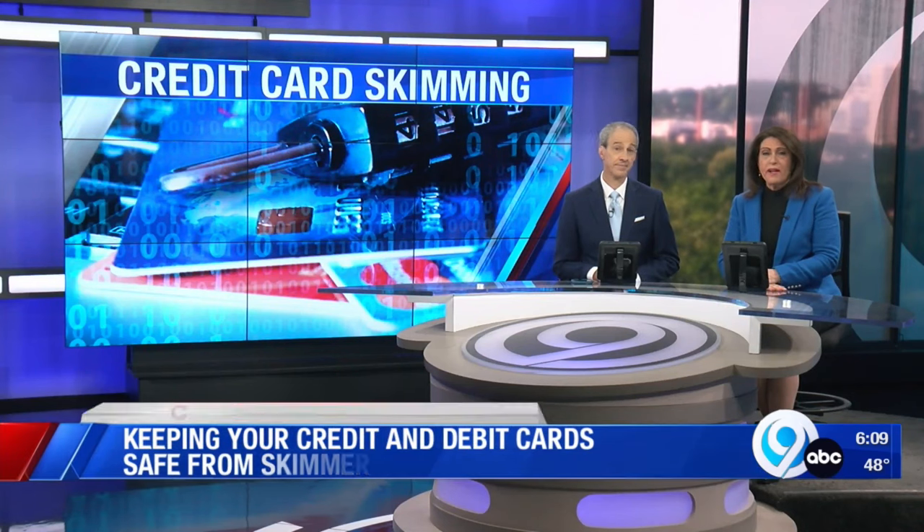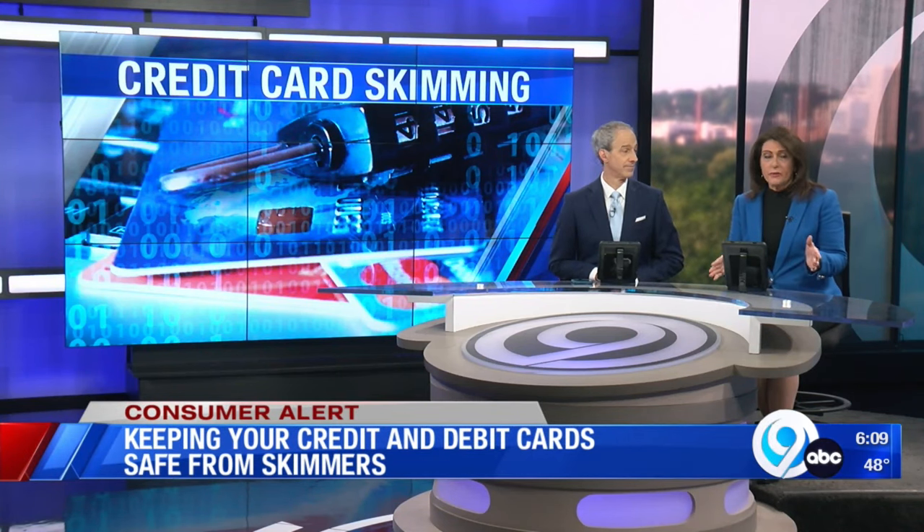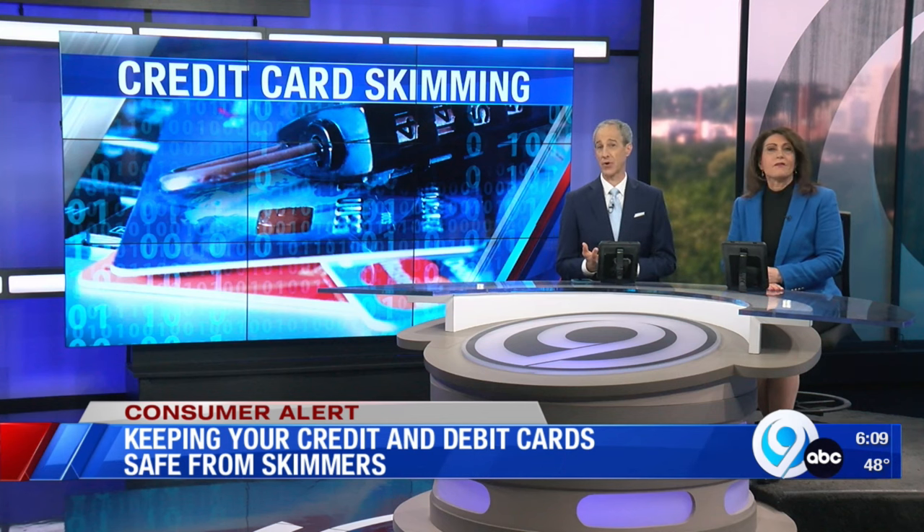As an alarming trend, two credit card skimmers were found in Cortland County this week at two different stores. Over 10 of these illegal devices were found across central New York last summer. News Channel 9's Jeremy Skiba has advice on how to protect yourself from these scammers.